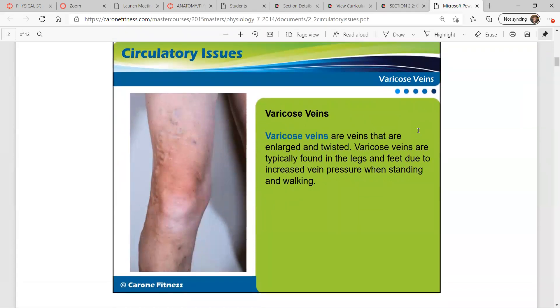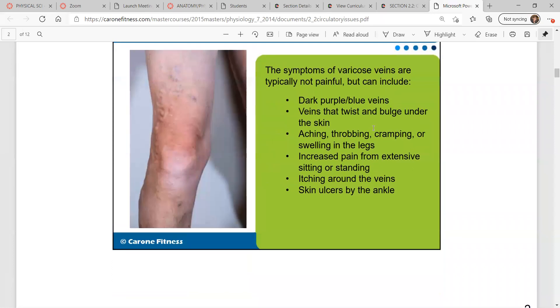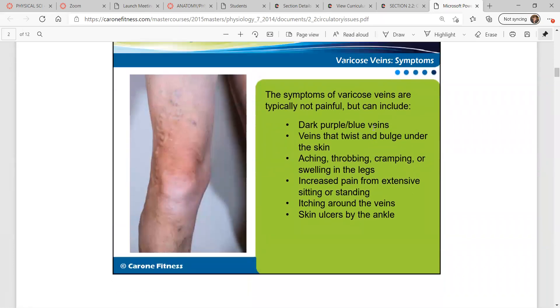Varicose veins are veins that are enlarged and twisted. They are typically found in the legs and feet due to increased vein pressure when standing and walking. Symptoms are typically not painful, but can include dark purple-blue veins, veins that twist and bulge under the skin, aching, throbbing, cramping, or swelling in the legs, increased pain from extensive sitting or standing, itching around the veins, and skin ulcers by the ankle.